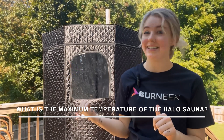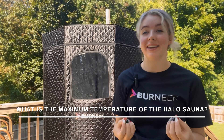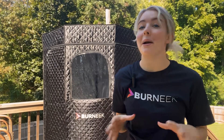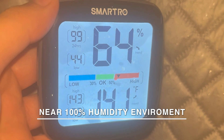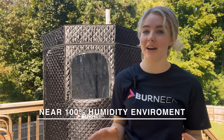Ever wonder how the HALA sauna stands out? It's not just about getting hot — it's about how that heat is delivered. Unlike traditional saunas, where temperatures soar to extremes, the HALA sauna creates a deeply immersive experience with a maximum of up to 140 degrees. But don't let that number fool you. With nearly 100% humidity inside, it feels much hotter — around 170 to 180 degrees Fahrenheit — enveloping your body in a way that dry saunas simply cannot.